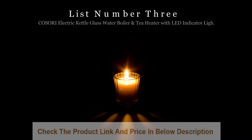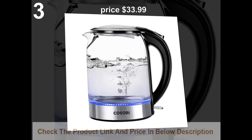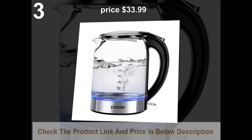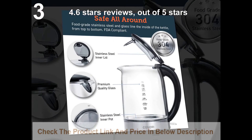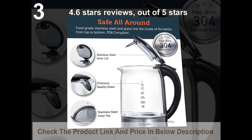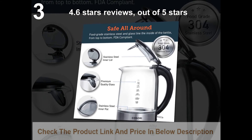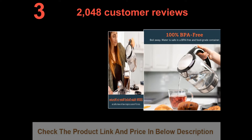List number 3: Cosori Electric Kettle Glass Water Boiler and Tea Heater with LED indicator light. Price: $33.99. 4.6 stars out of 5 stars, with 2,048 customer reviews.